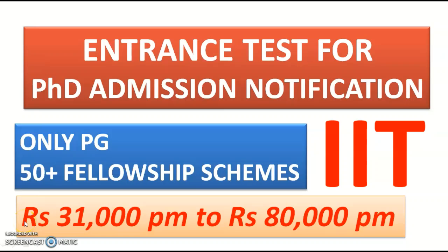In this video we are going to see very good news for candidates looking for PhD admission programs in one of the Indian Institutes of Technology, where PG graduates can also apply. There are nearly 50 plus fellowship schemes starting from ₹31,000 per month and going up to ₹80,000 per month.